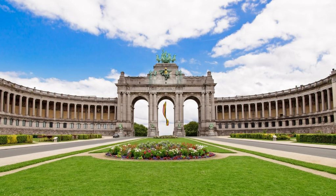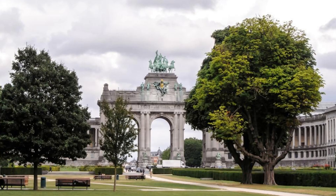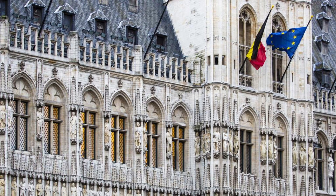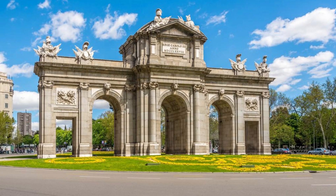Cinquantenaire Park and Triumphal Arch, Brussels. Discover the beauty of Cinquantenaire Park and the Triumphal Arch in Brussels, a sprawling urban oasis that celebrates Belgium's national heritage. Stroll through lush gardens, past tranquil ponds and monumental sculptures as you make your way to the imposing arch. Marvel at its grandeur and intricacy, which commemorates Belgium's 50th anniversary of independence. The park is a popular destination for picnics, festivals, and cultural events throughout the year.